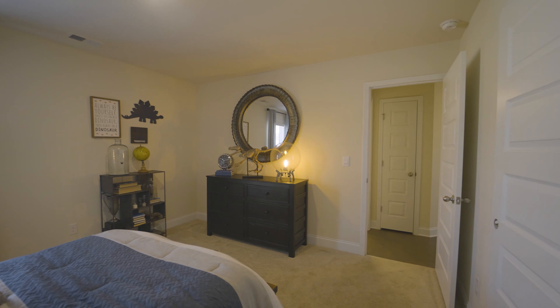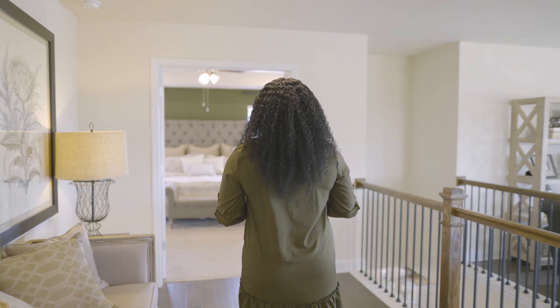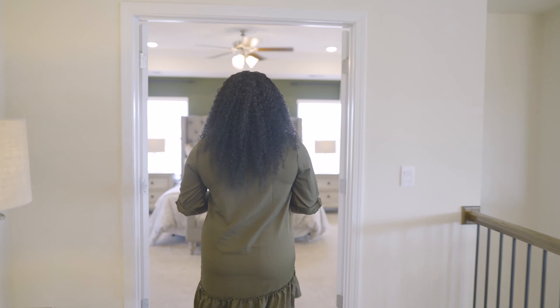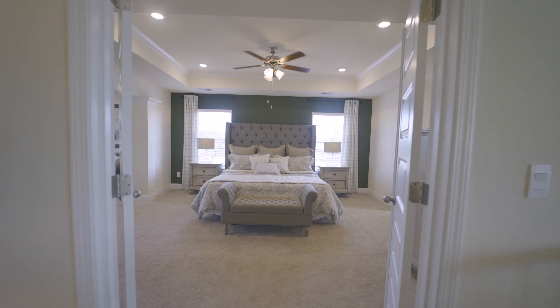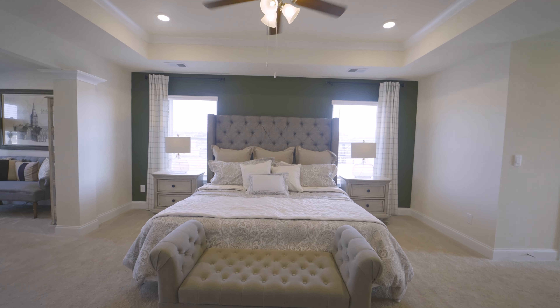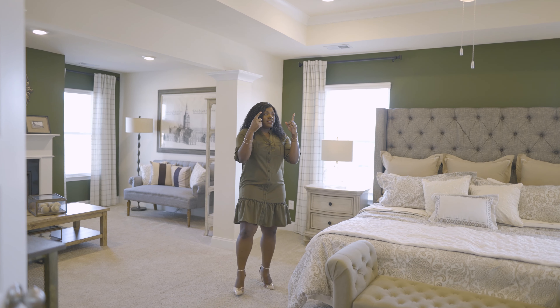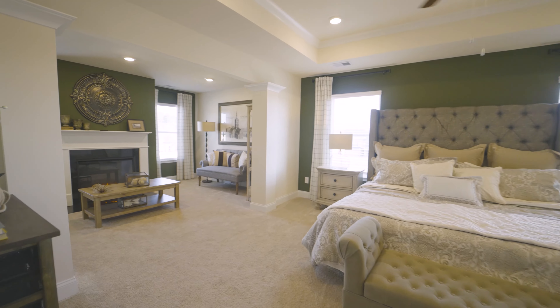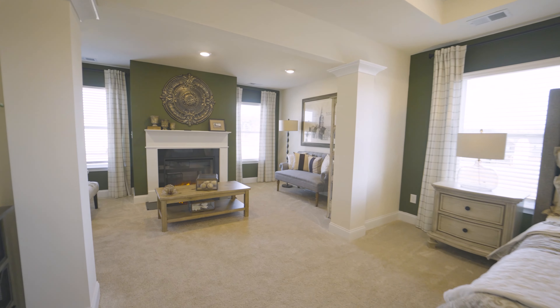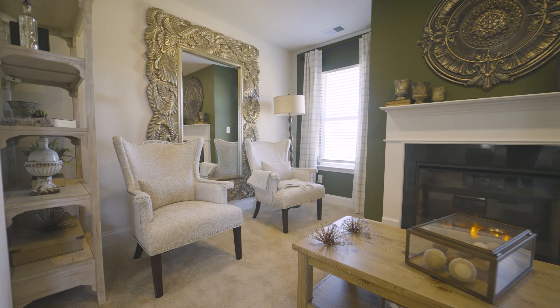Last but not least, let's go check out the primary bedroom. I really like the grand double-door entrance into this bedroom. A very nice feature is the crown molding tray ceiling, and also the decorative columns in this nice lounge or sitting area — it's a perfect place to unwind and relax while enjoying the fireplace.